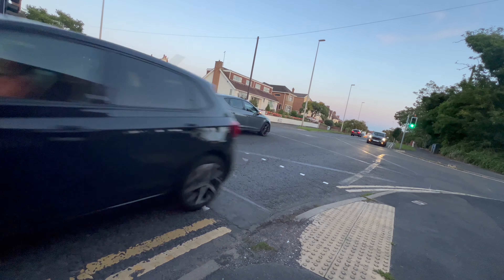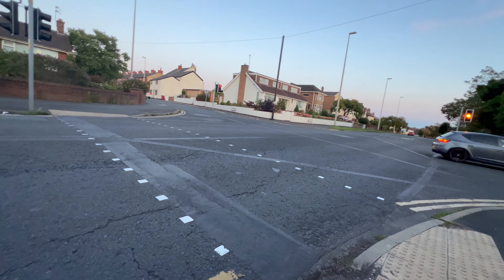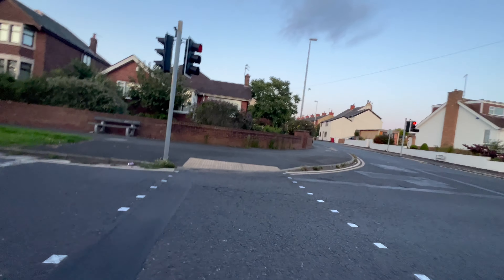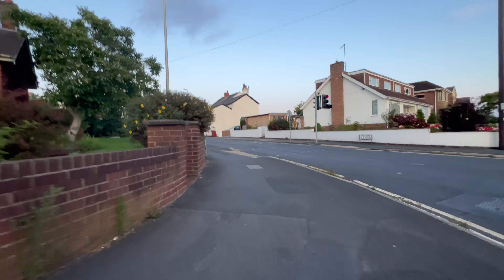At the junction with Preston Old Road I simply stop, wait for traffic to go, wait for the traffic lights to change to red, and then I know I can quickly get across. Of course I'm looking to the right just in case. And it's the same here — looking to the right, absolutely nothing coming, so I'll cross over. I'm on New Road now, and here I'm mainly keeping an eye out for people coming in and out of the driveways.